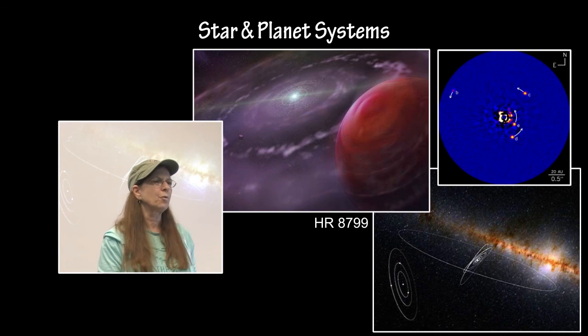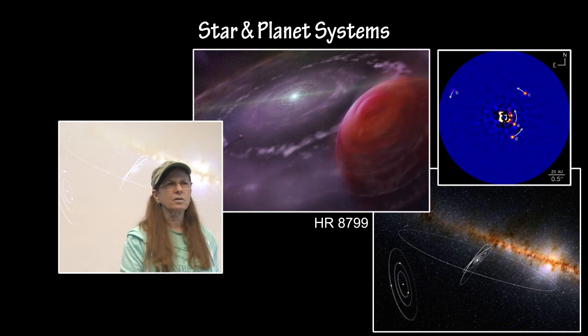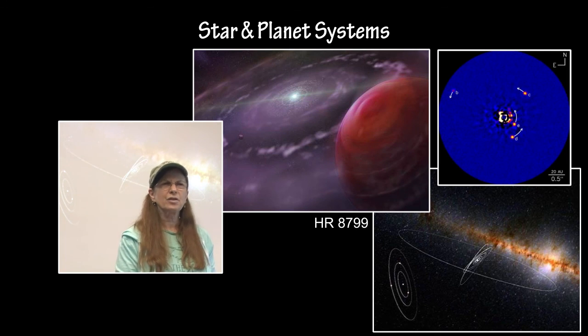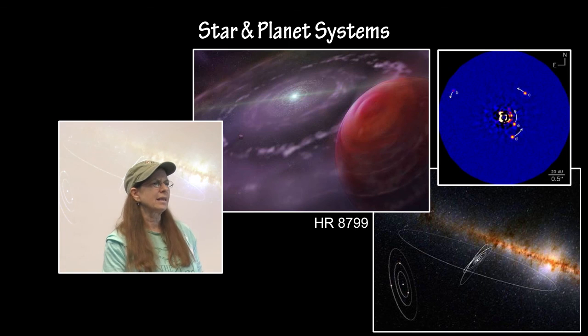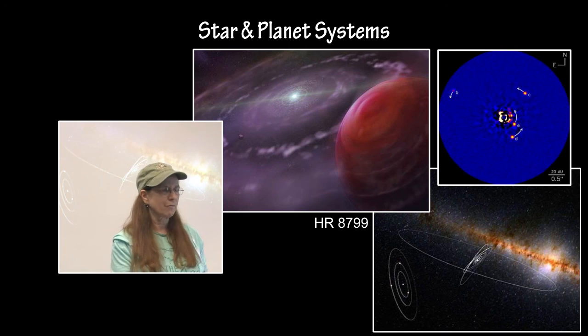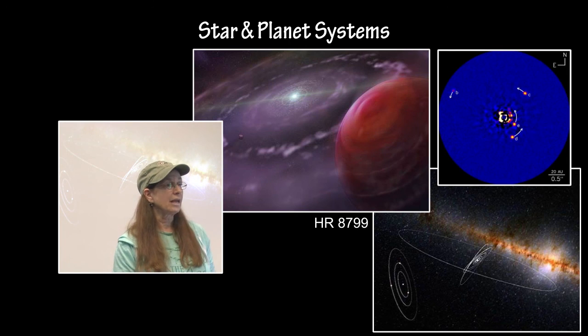The star HR 8799 itself has a very complicated spectrum. It has a temperature that would classify it as a spectral type F main sequence star, but it has very strong absorption lines that would make it a spectral class A main sequence star. So there is a lot of interesting stuff going on, and they are still trying to determine all of that information.